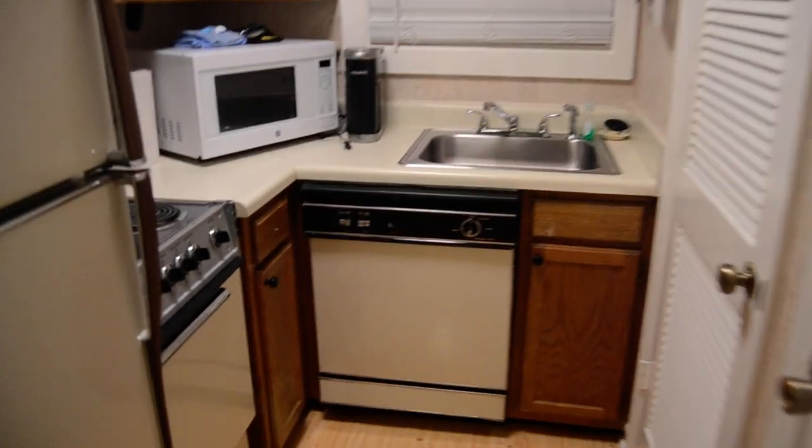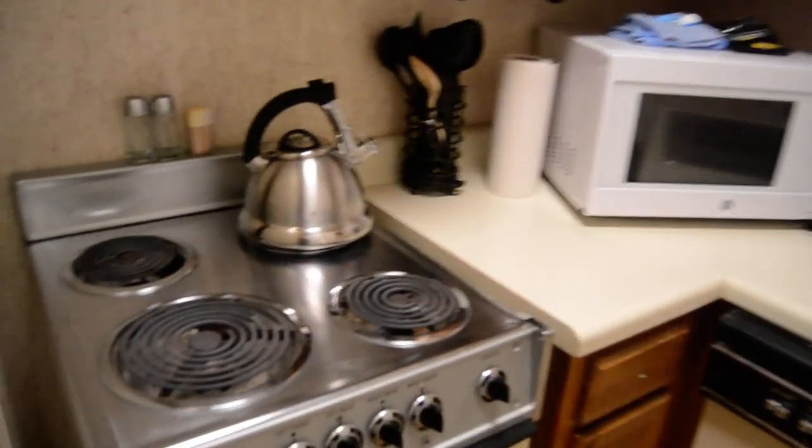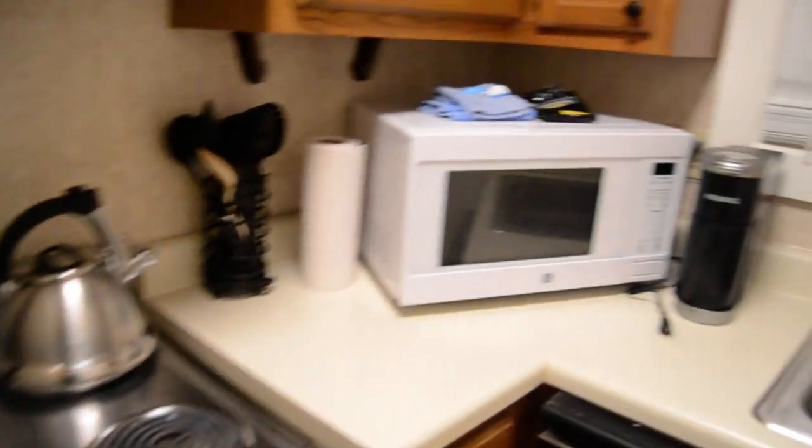Here's a little tiny, tiny kitchenette — it's so cute. Four burners.